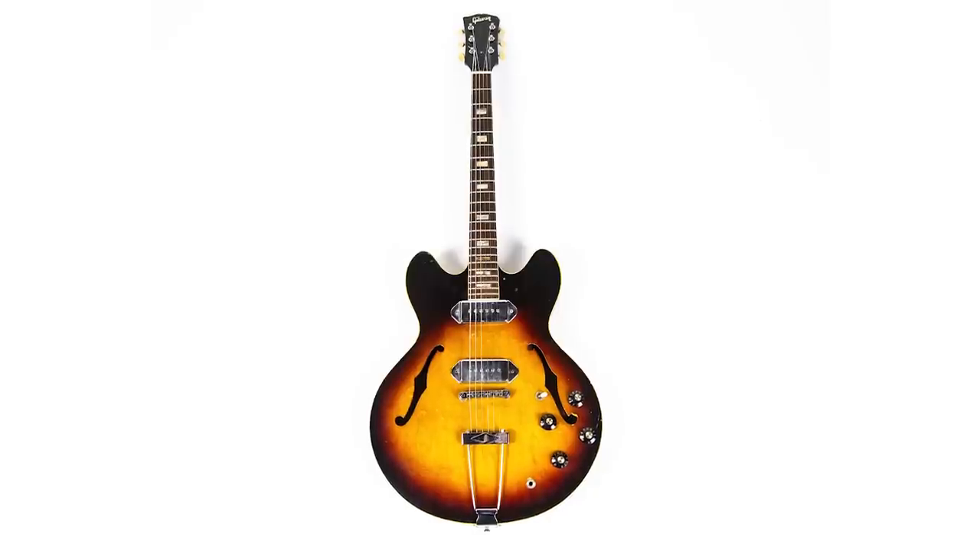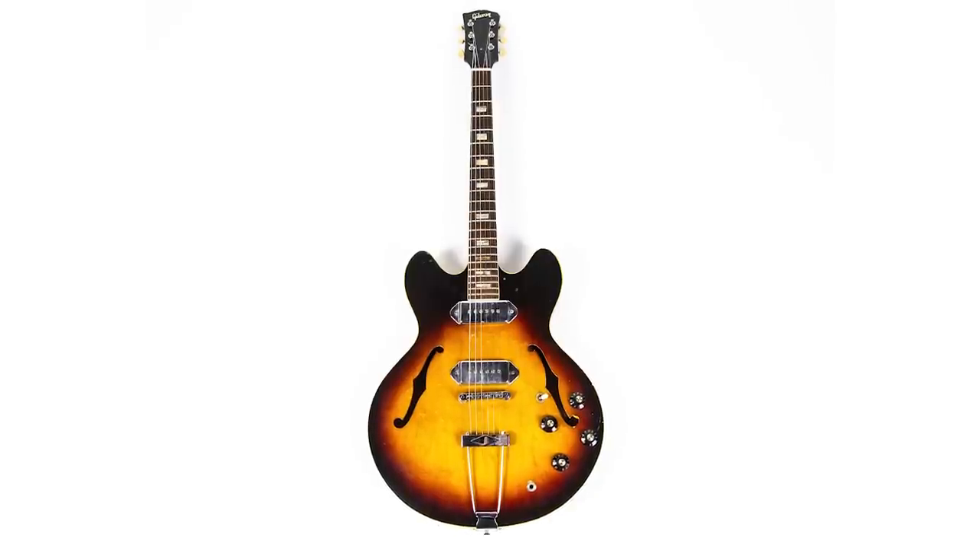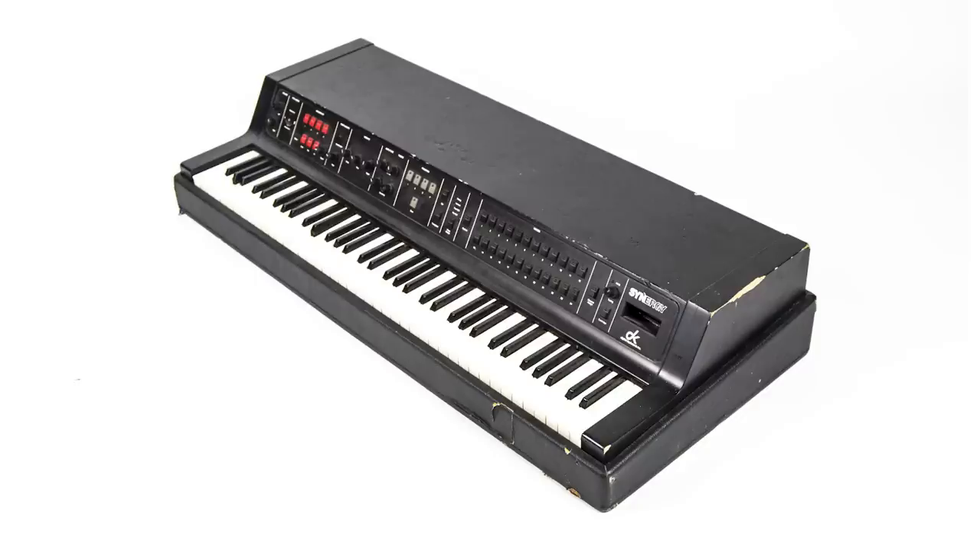The Gibson 330 was Britt's main guitar around 2005, 2006. I don't know how many shows we played then, but probably a lot. It probably was used in the studio too, because he didn't have many guitars back then.